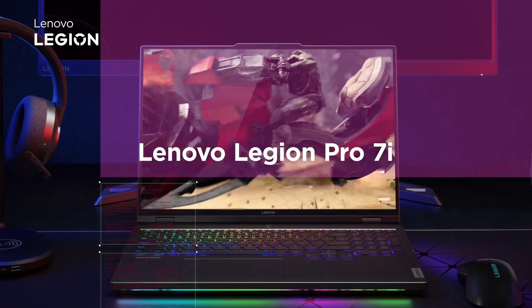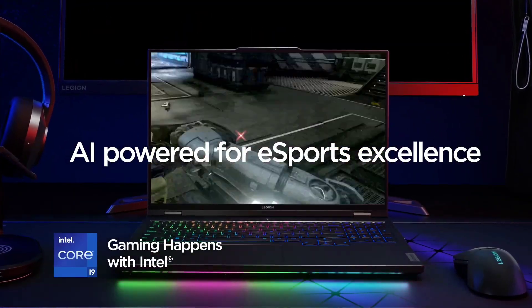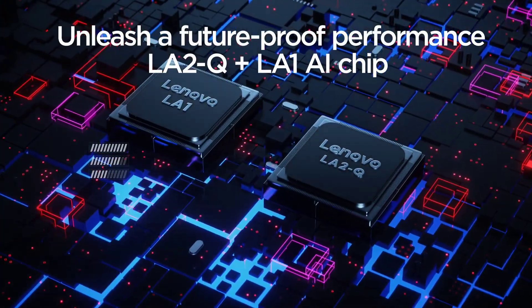Boost frame rates with the Lenovo Legion AI Engine. The Lenovo Legion AI Engine's auto-optimization mode identifies your game launches and optimizes system performance with dynamic CPU-GPU power distribution to deliver you the highest possible FPS.